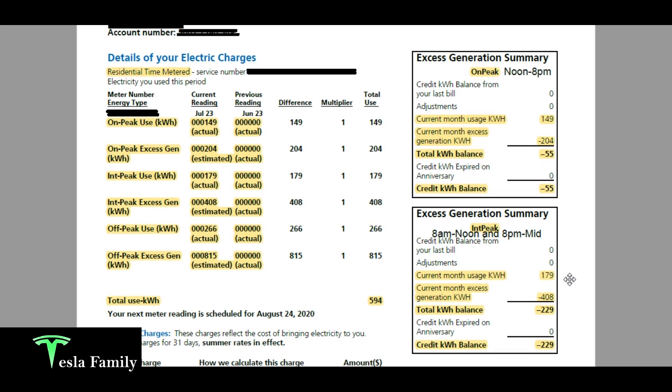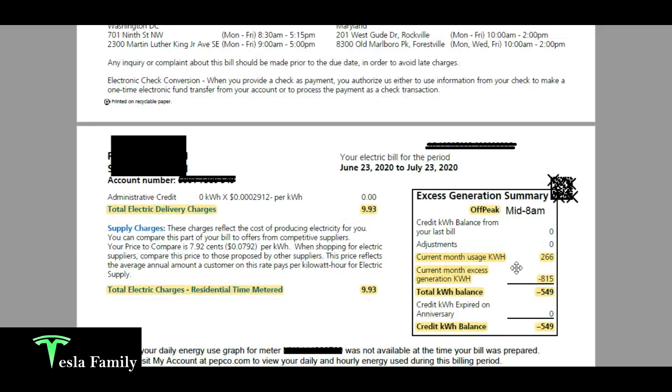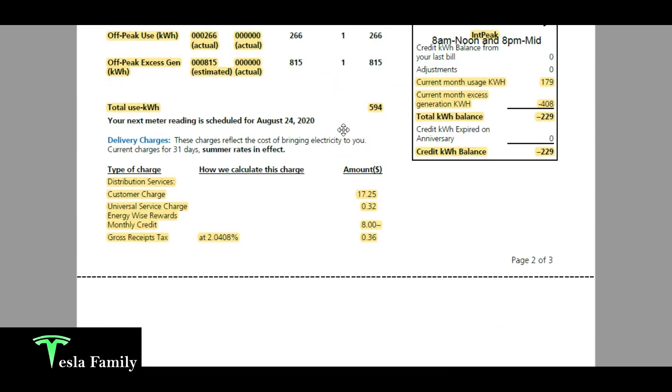My 179 kilowatt hours of intermediate usage subtracted from 408 estimated excess leaves a 229 kilowatt hour balance. For off-peak, it's really confusing to me how the utility can estimate that I generated 815 kilowatt hours of excess electricity. Off-peak hours also include all 24 hours on weekends, which may partly explain it, but 815 kilowatt hours is more than I used in an entire month. Anyway, I'll have an excess generation balance going forward of 549 kilowatt hours. My total usage in July 2020 was 594 kilowatt hours.